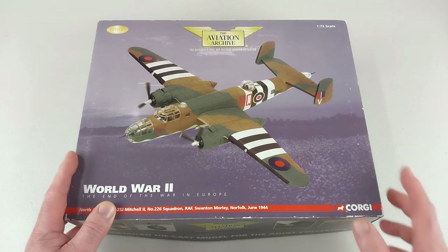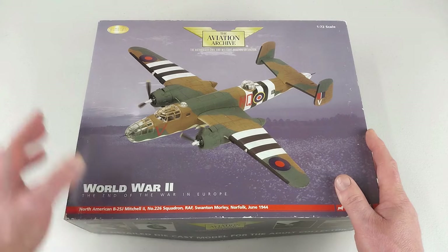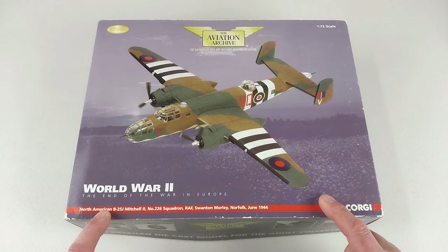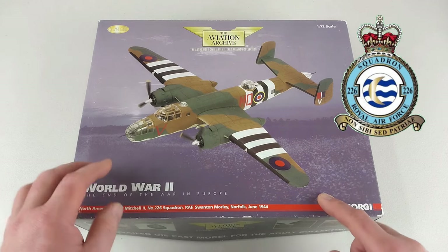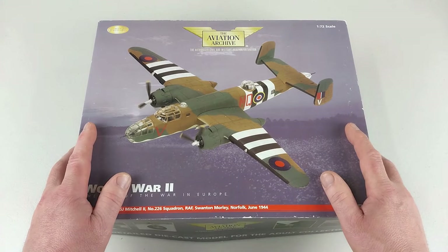Hey guys, welcome to another Heavy Metal Podcast video. We have another one here from Corgi's 1/72nd scale Aviation Archive — a North American B-25 Mitchell from Number 226 Squadron of the RAF in June of 1944. The RAF would receive nearly 900 of these Mitchells.